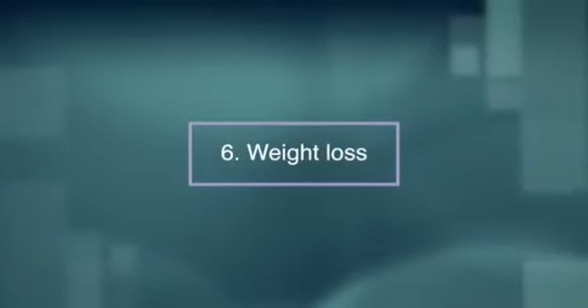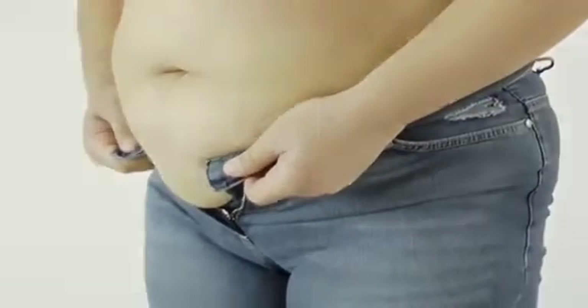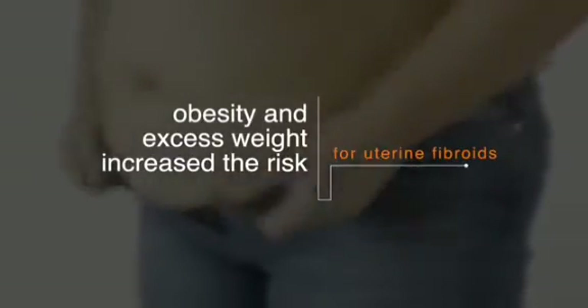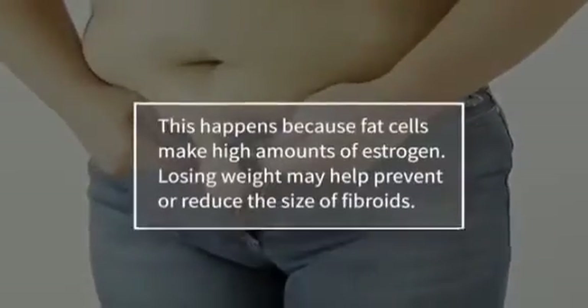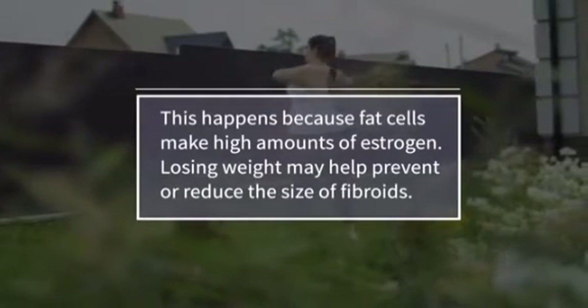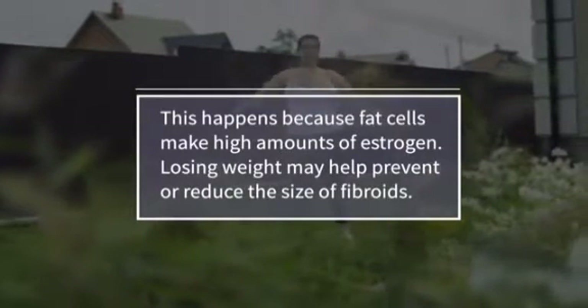Number six, weight loss. A clinical study in China showed that obesity and excess weight increased the risk of uterine fibroids. This happens because fat cells make high amounts of estrogen. Losing weight may help prevent or reduce the size of fibroids.